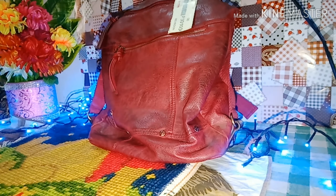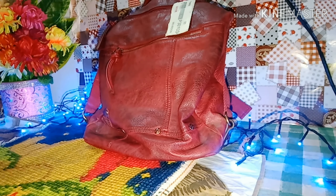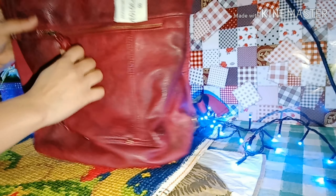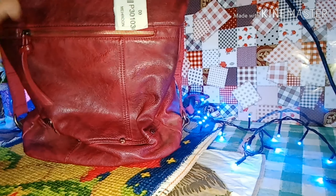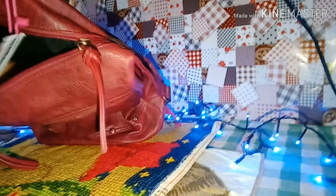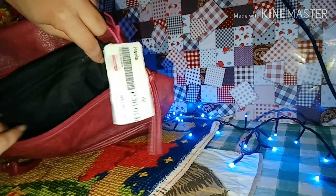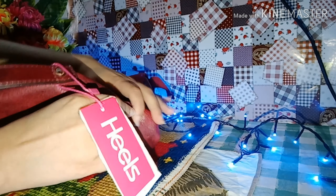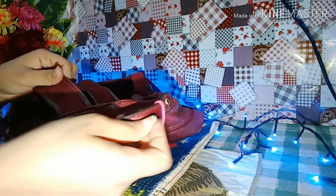This bag is very good for me. I have a lot of shops here and this bag is very easy for me. These are long steps.